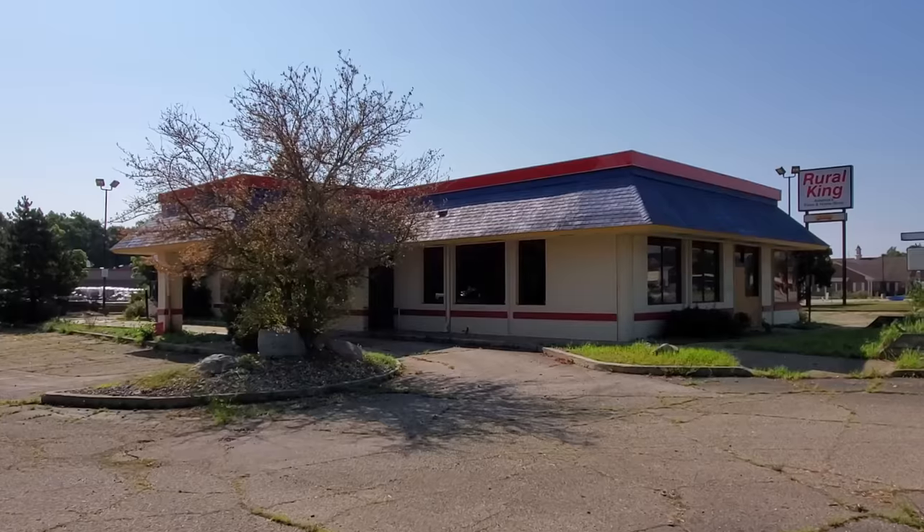All right guys, check it out — I'm in Niles, Michigan right now filming a bunch of places. Here's an abandoned Burger King. The other day I filmed a Kmart that is now a Big Lots, and I looked online — it was filmed by a guy named Gabe Wise. I just looked this one up to see if it had been filmed before and that same guy filmed this. So if you want to go to his channel you can see his version, but let's take a look at this awesome place.